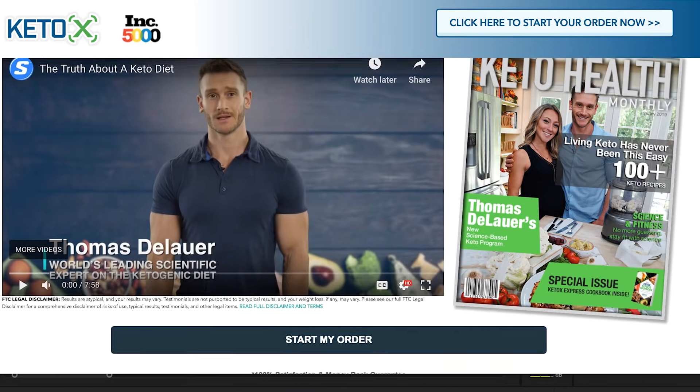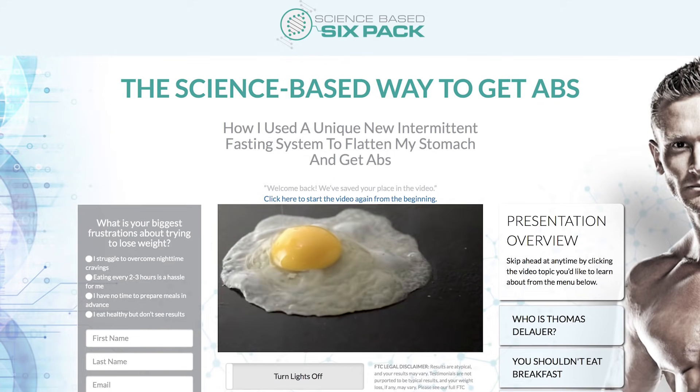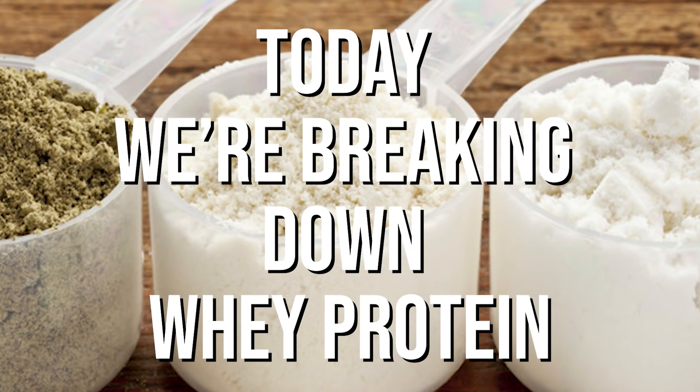I'm Tom Stelauer, the lead trainer and the lead nutritionist over here at sixpackabs.com. All of your content coming in the world of keto, fasting, but also in the way of exercise, you can find right here. In today's video, we're breaking down whey protein.